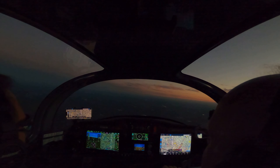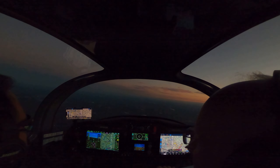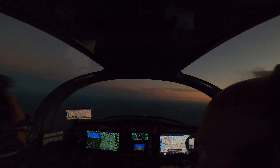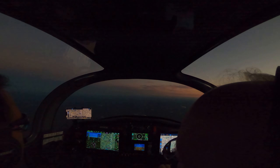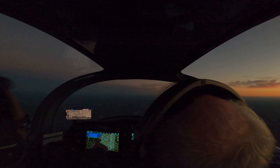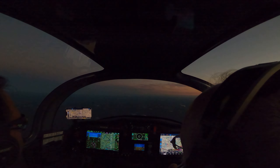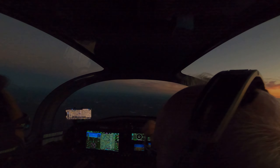At 5,500 feet, we're going to do a constant rate descent at 500 feet per minute. Your rate indicator is right there, and I'm also seeing it here. Let's continue — we're going to pitch for 500.